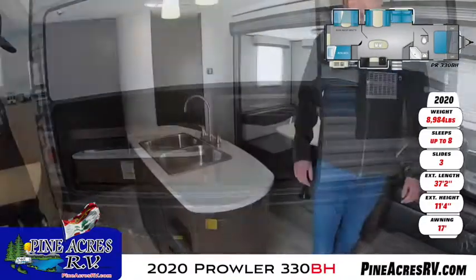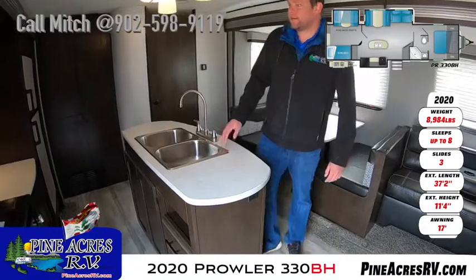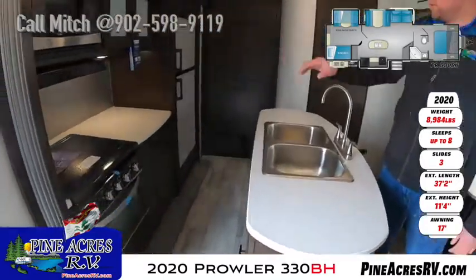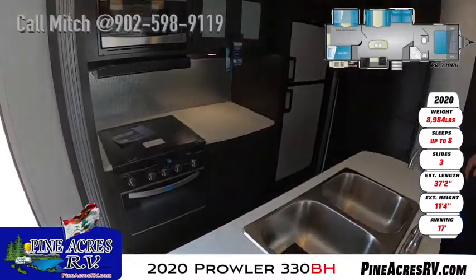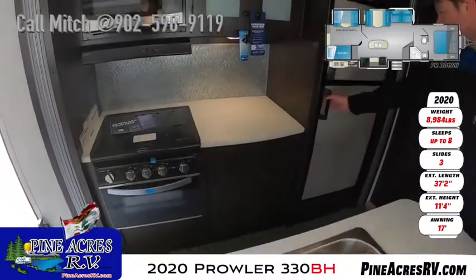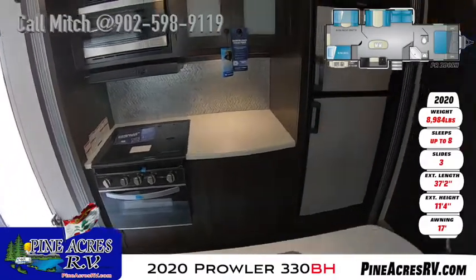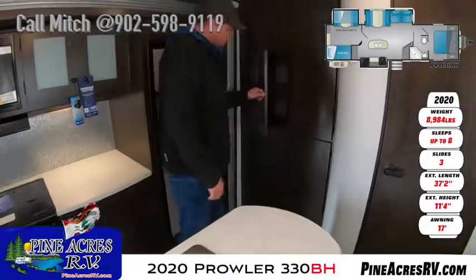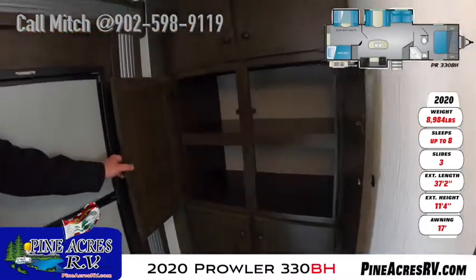Alright, we'll head inside. Inside here guys, we've got the dual stainless steel sink. We've got our kitchen area over here. Tons of storage. Lots of counter space in this. Beautiful stove. Six-cubic two-way fridge. We've got a nice pantry area here — nice and deep. Tons of storage.